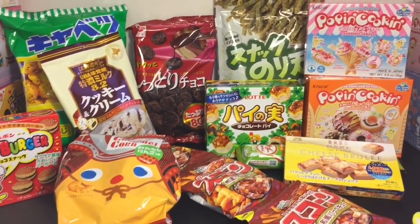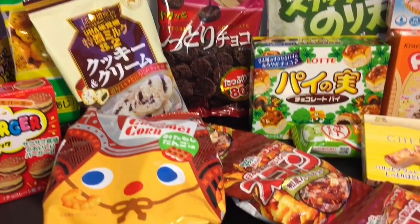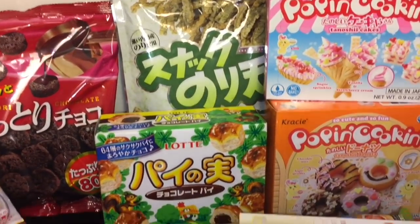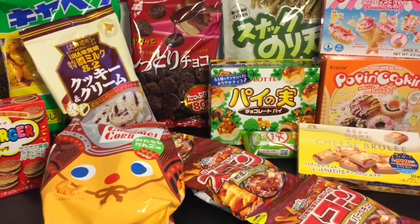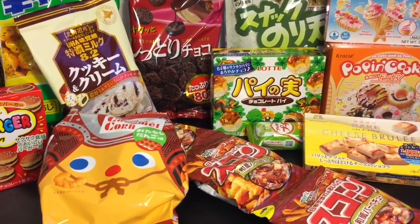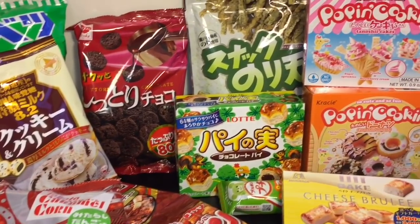There you have my very first little Japanese snack video! Let me know what snack you would be most interested in trying from this haul, and stay tuned for future videos where I do the taste testing. I'll probably break them down into several ones and definitely do the Poppin' Cookin' separate. If you like this video, please give it a thumbs up. Thank you guys so much for watching — until next time, friends. Bye-bye!